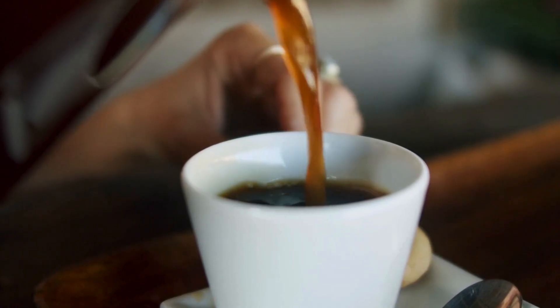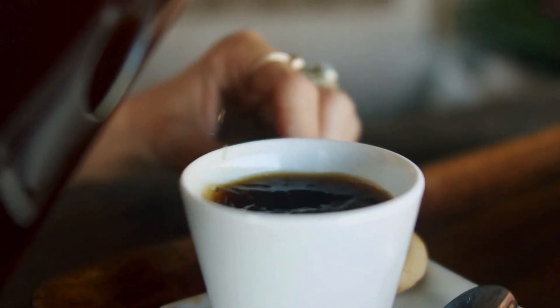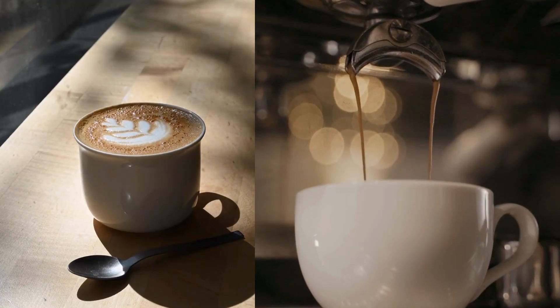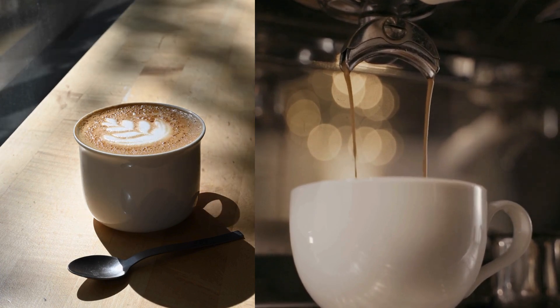Number 9: Coffee. Coffee contains antioxidants, which are substances that can fight against damage to the liver. These antioxidants protect the organ from oxidative stress, a condition caused by free radicals. Studies have shown that coffee consumption can help improve liver function in people with liver disease or cirrhosis.